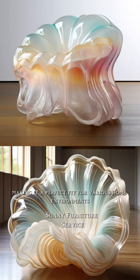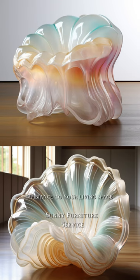The design of the Jellyfish Wave Chair is sleek and modern, making it a perfect fit for various home environments. It adds a touch of fashionable ambiance to your living space, enhancing its overall aesthetic appeal.